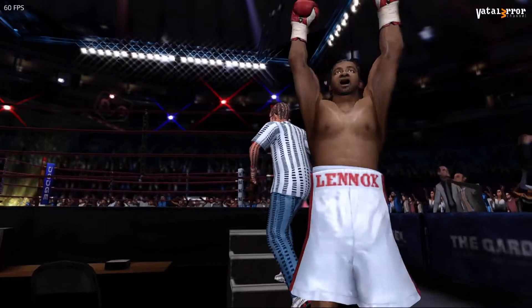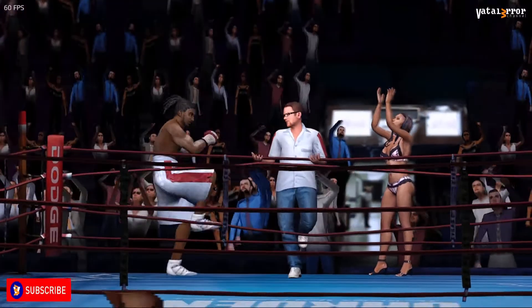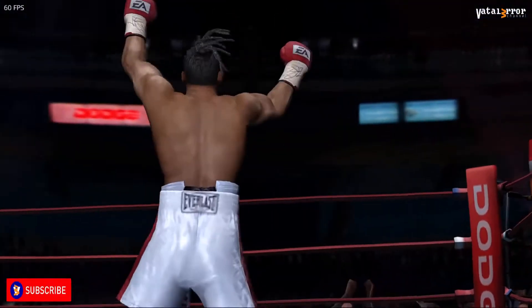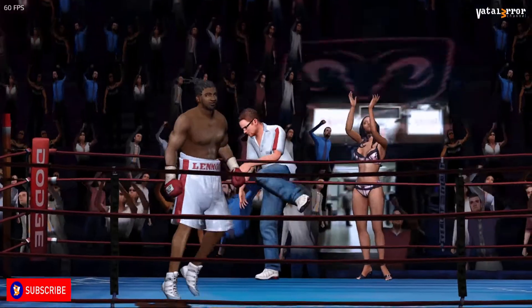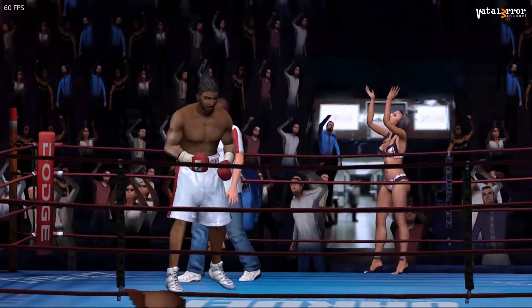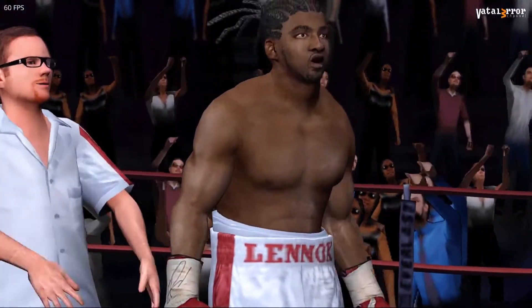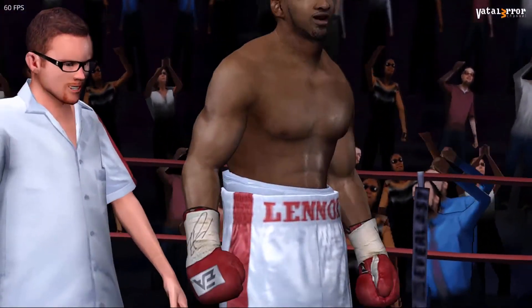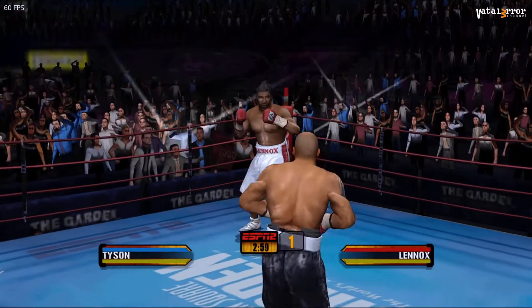From London and England, the Professional. Here we go with round number one.